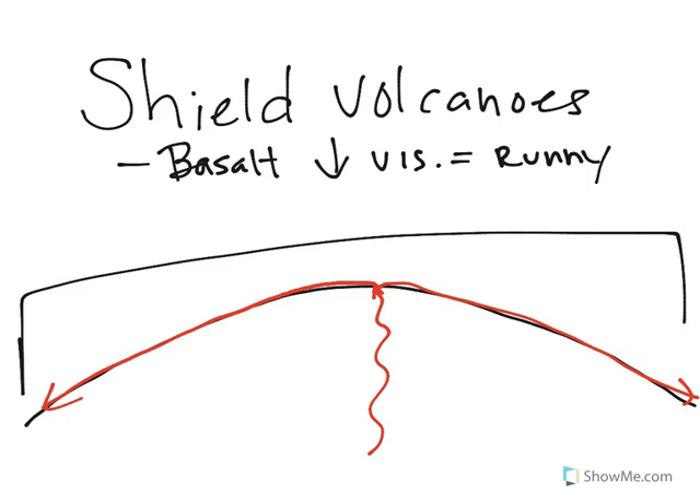Just remember, shield volcanoes are made from basalt — it's really runny, and that's what allows them to flow. Basalt lava only has lava flows, so this is a nice, gentle eruption.